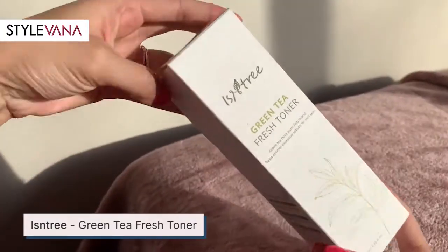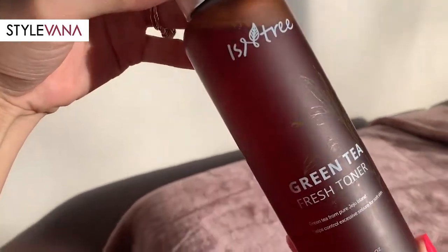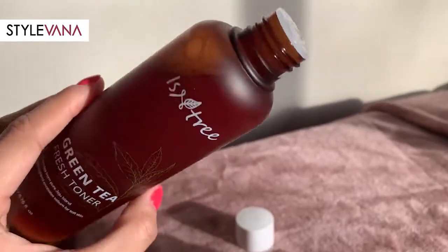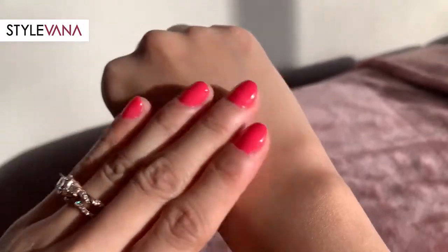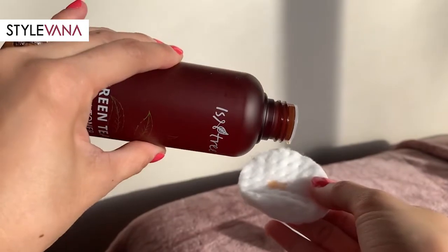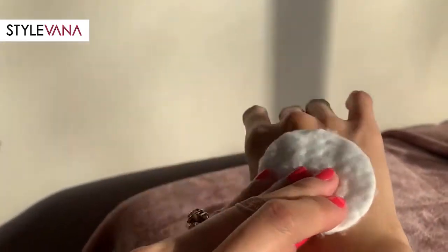The next product is from East and Tree — this is the Green Tea Fresh Toner. This toner is cruelty-free. It's a hydrating daily toner infused with 80% green tea extract from Jeju Island to soothe and revitalize tired skin. It is perfect for oily and combination skin because it is formulated to control excess sebum for clear skin, and it is also dermatologist-tested. To use it, after cleansing, soak a cotton pad with the toner and gently wipe across your entire face, then pat for better absorption. You can also put some drops on your palm and pat it on your skin.